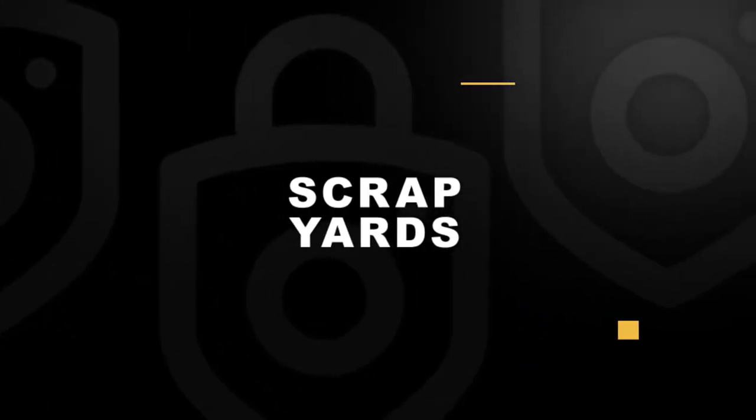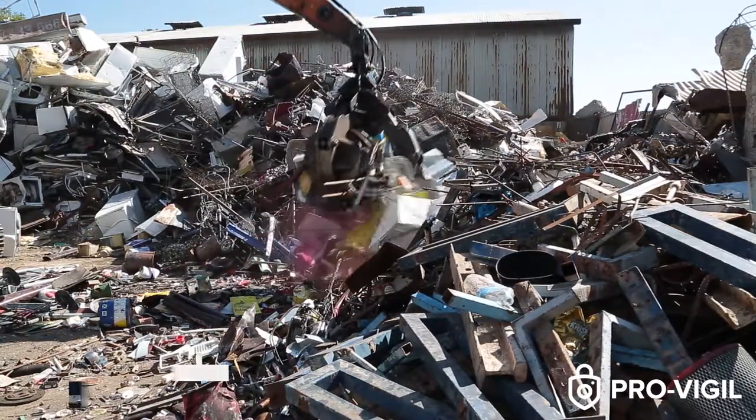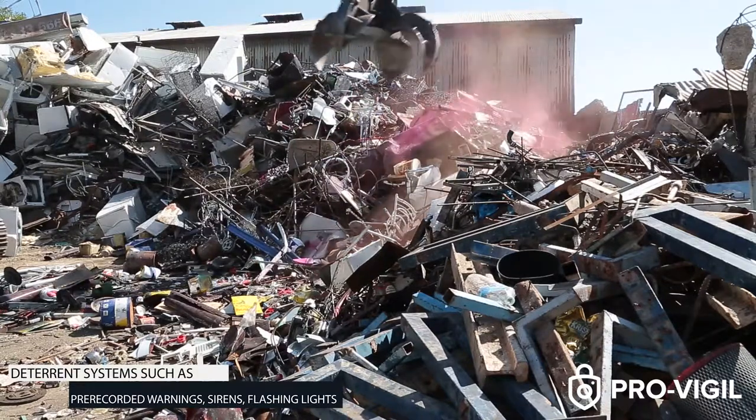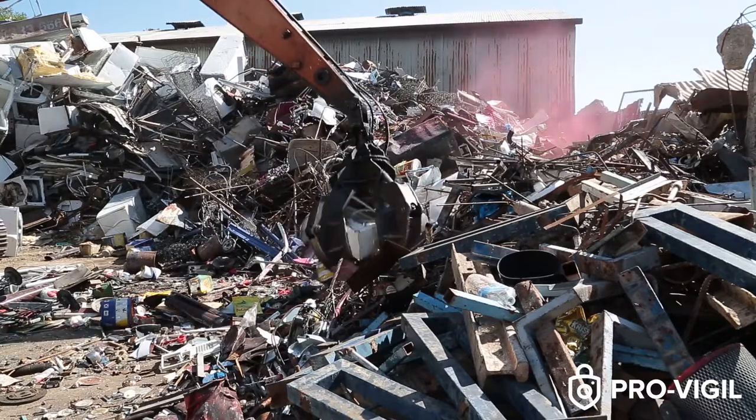Scrap yards contain valuable materials and equipment which can be attractive targets to thieves. By providing an unobstructed view of an entire scrap yard and its perimeter, ProVigil systems can identify and respond to threats of all kinds before they can cause damage.